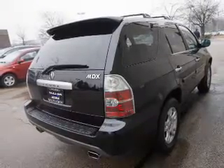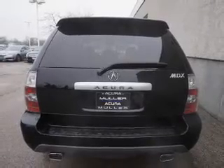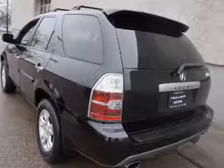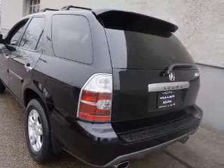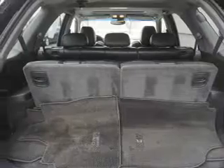Inside you'll find 3rd row seats, leather seats, heated seats, Sirius XM satellite radio, steering wheel controls, a premium sound system, automatic climate control, curtain head airbags, front airbags, and side airbags.